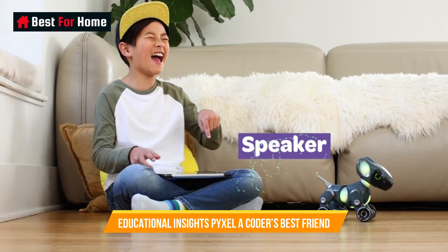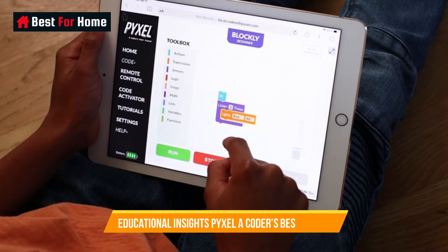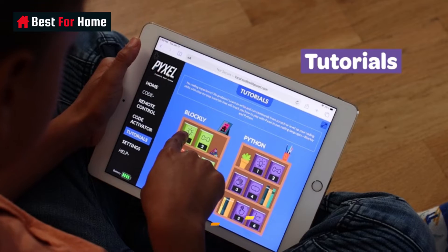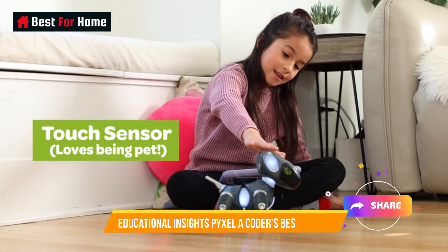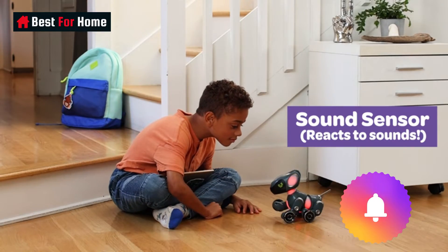With its intuitive design, this device empowers learners to create, experiment, and solve real-world problems using block-based and text-based coding languages. Whether you're a beginner or an advanced coder, Pixel fosters creativity and problem-solving skills, making it an invaluable asset in any educational setting.